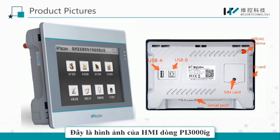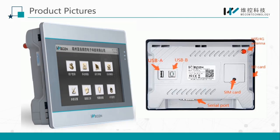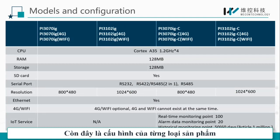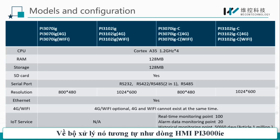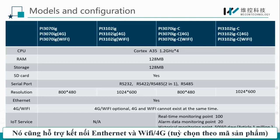The PI3000IG series is basically the same as the PI3000IE series in appearance. The red part on the back is the Wi-Fi or 4G antenna interface. At present, PI3000IG has 7-inch and 10.2-inch screen options. The CPU continues the PI3000IE HMI using the same processor. It supports Ethernet connection, and 4G and Wi-Fi are optional.